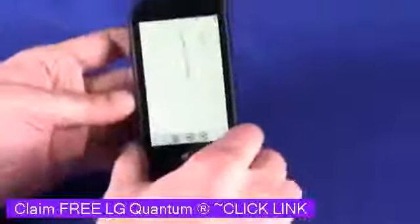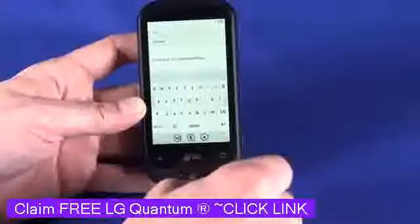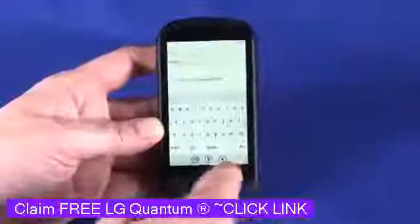If we flip it back into portrait mode, we can still use the on-screen keyboard if we want to, very much like the HTC 7 Surround that we've looked at in a previous episode of Gadget TV.